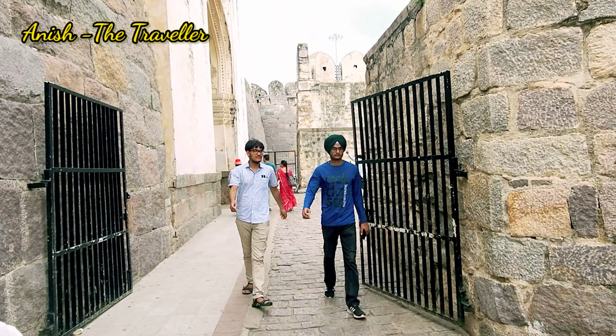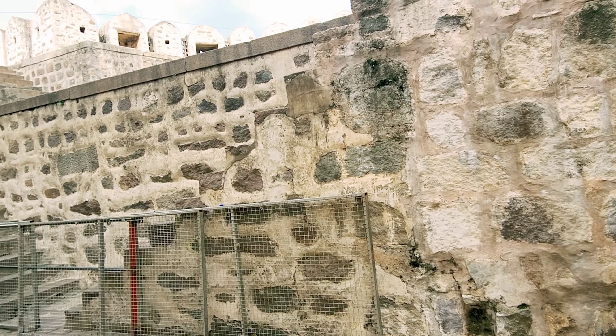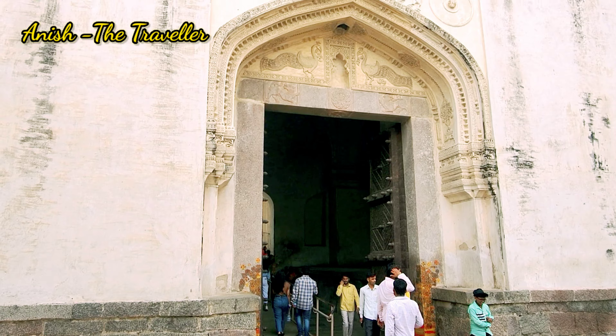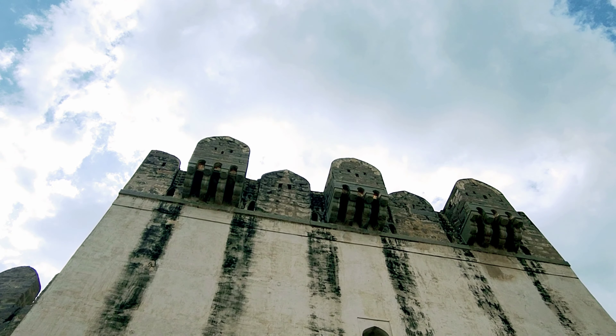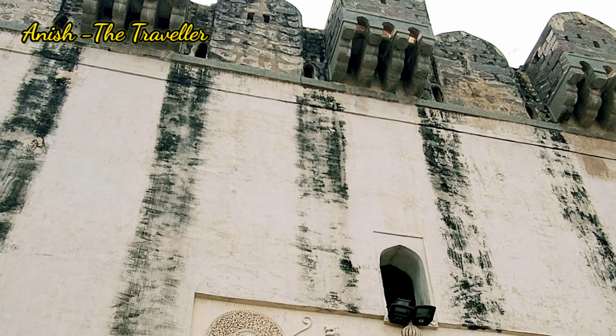To talk about the Golconda Fort — in Urdu it translates as 'Round Hill,' and in Telugu it reads as 'Shepherd's Hill.' Golconda Fort was built by the rulers of the Kakatiya dynasty, and because of the vicinity of the diamond mines, especially the Kollur mine, Golconda flourished as a trade center for large diamonds known as the Golconda Diamonds.